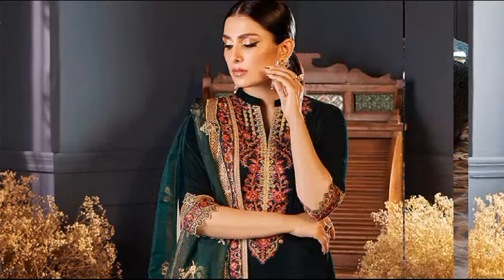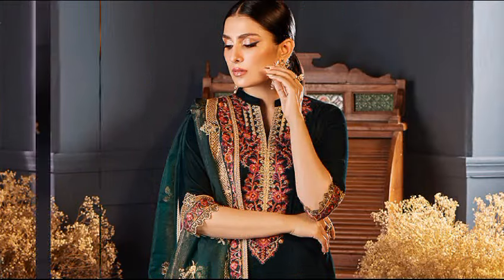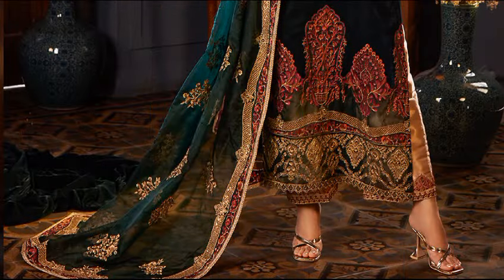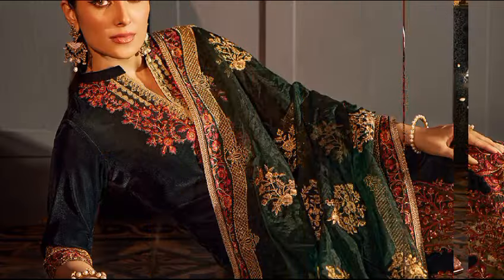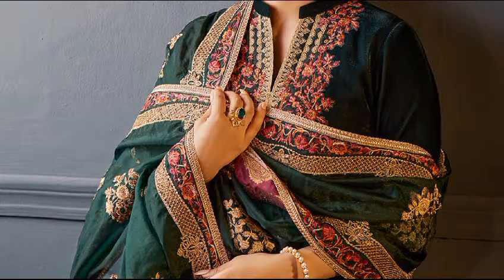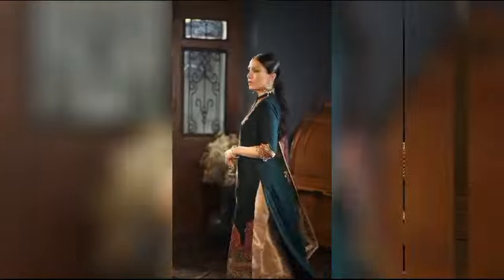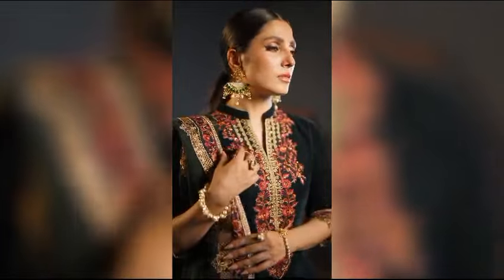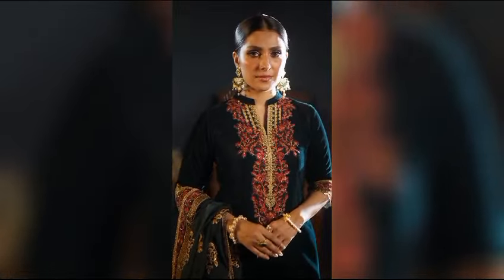A luxurious expression of sophistication, adorned with intricate embroideries on the daman and sleeves, this outfit exudes opulence. The ensemble includes a matching embroidered organza dupata and pants with contrasting details. Crafted from velvet, brocade, and organza, this stunning look can be yours for $24,950.